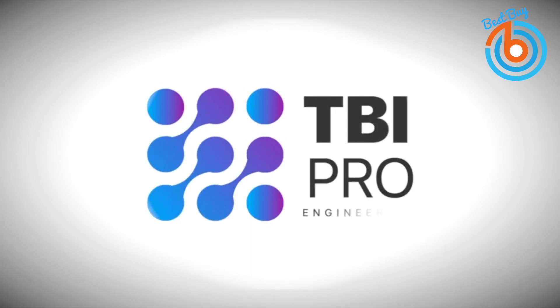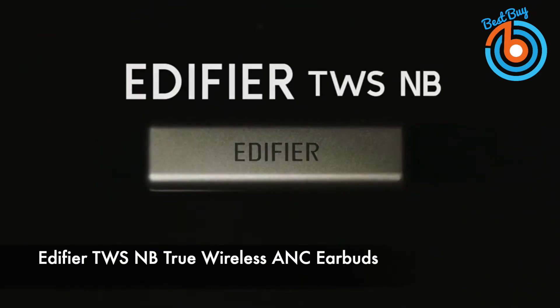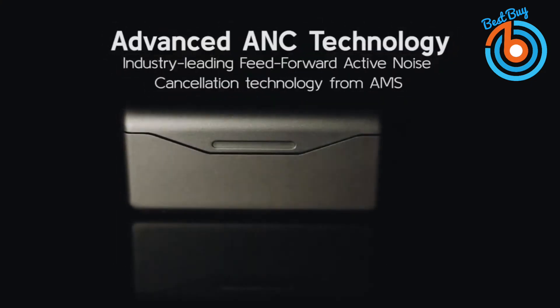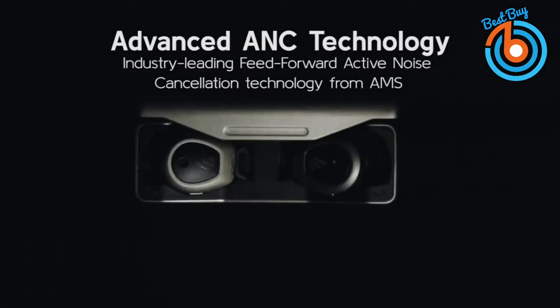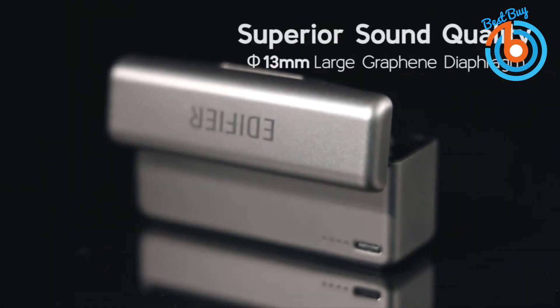The link is provided in the description for more information or to order. This is the Edifier TWSNB True Wireless Active Noise Cancelling Earbuds. Industry-leading feedforward active noise cancellation technology from AMS offers you true freedom from background noise with enhanced audio quality. Its 13-millimeter large graphene diaphragm delivers a much deeper and punchy bass with rich details of sound reserved, which makes the TWSNB distinguished from others.